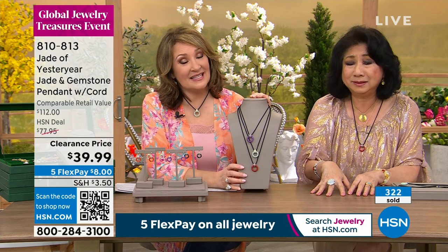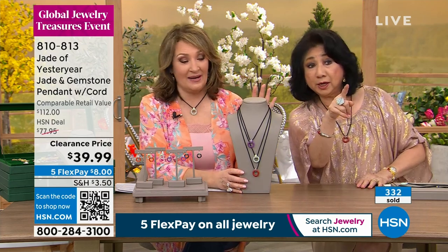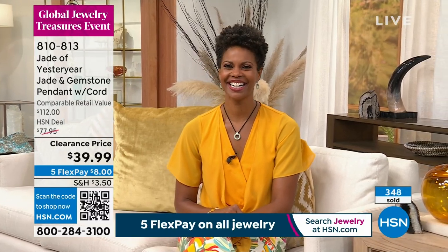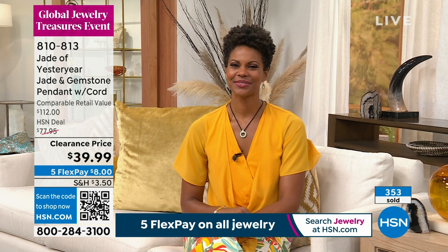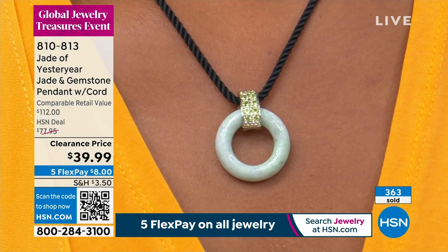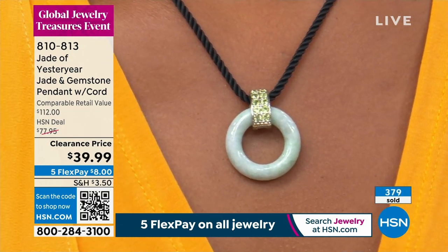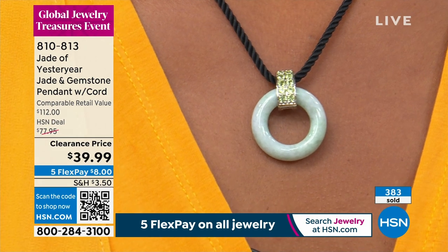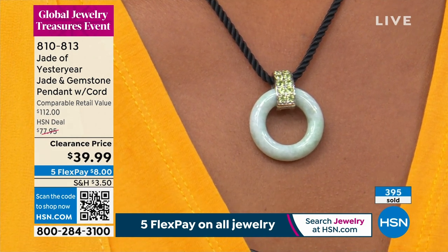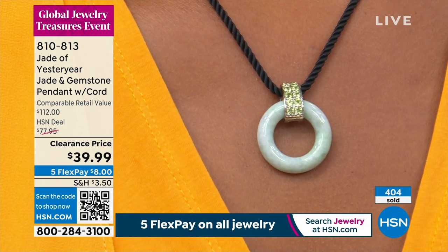This is crazy — it's never ever going to happen again. To get the most sought-after jade in the world, the Burmese jade — the most sought-after origin for jade worldwide — these are all Burmese jade pieces. And just that circle donut shape alone — that's a solid round piece, not a flat thin piece — is worth more than the money we're selling it for.